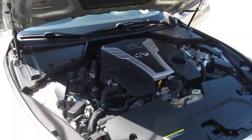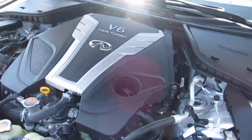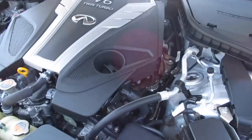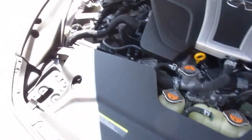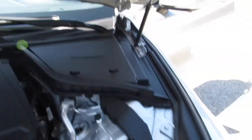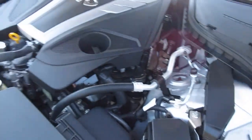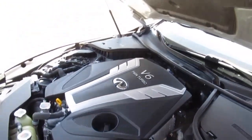Here's the power plant in the 2017 Infiniti Q60S. Not much to see — underneath all that plastic is a V6 with twin turbos. Really clean under here, not dirty at all. You can tell when people take care of their cars, and this car is a 2017, so it's not brand new.